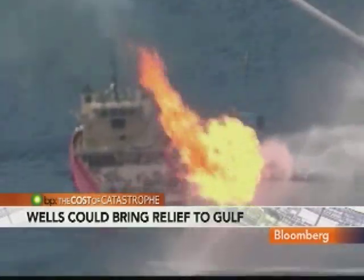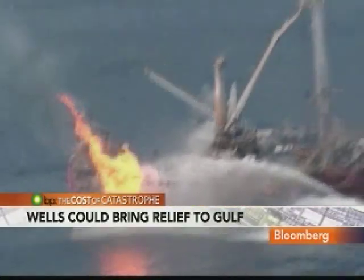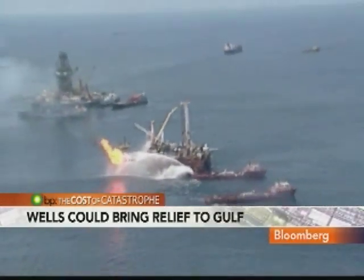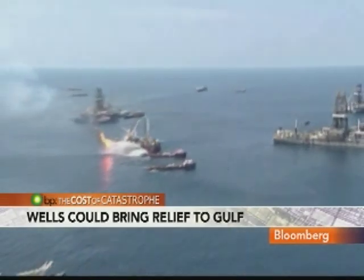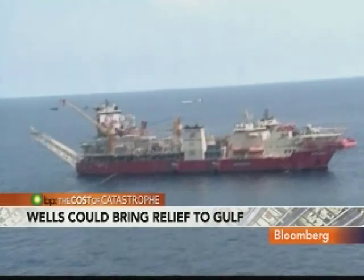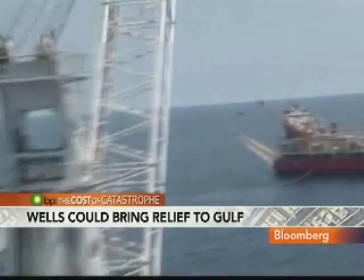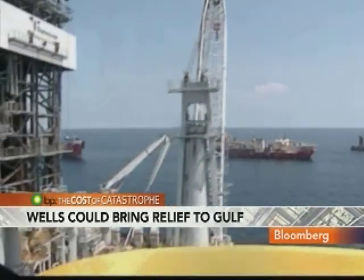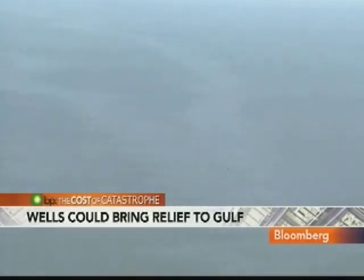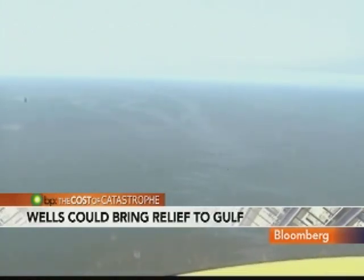The relief wells aren't a sure thing — they could miss, there could be gas pockets — but the on-board team and BP are hopeful. The company overseeing the operation says it's 40 for 40 in making relief wells work. If well 41 succeeds, that might finally give the Gulf, BP, and the millions of people transfixed by this disaster some relief. Lizzie O'Leary, Bloomberg News, New Orleans.